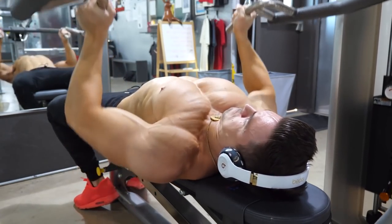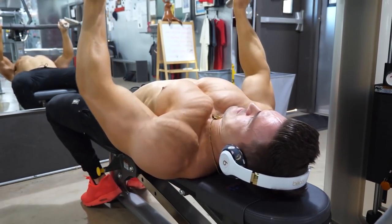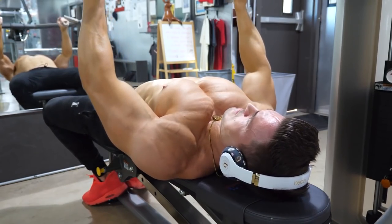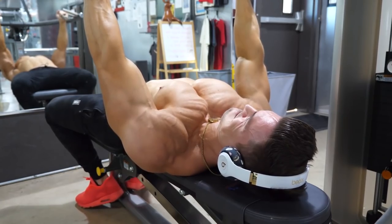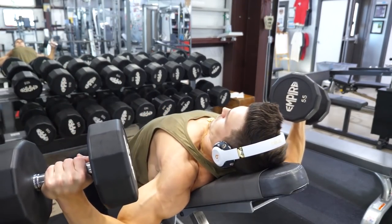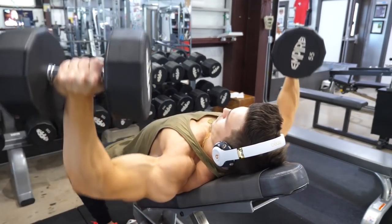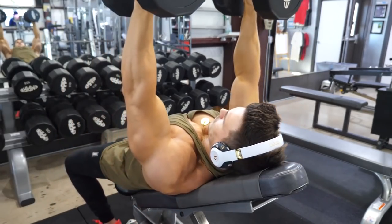After that I went into incline dumbbell flies — four sets of around 12 to 15 reps, with a double drop set on the last set. With flies I'm going down for a stretch at the bottom, then squeezing up at the top. I don't bring the dumbbells all the way together because you'd lose tension in your chest — you want to keep tension the whole time, going up close to touching and then back down.